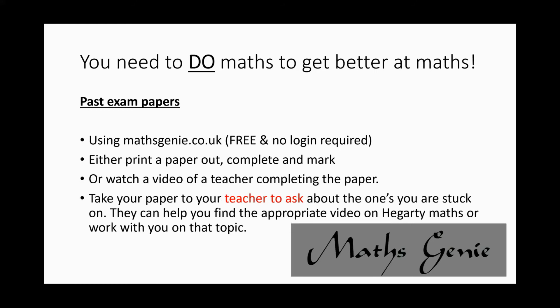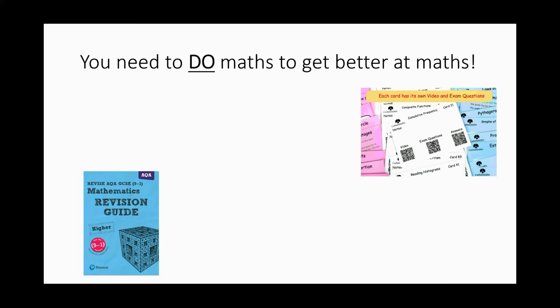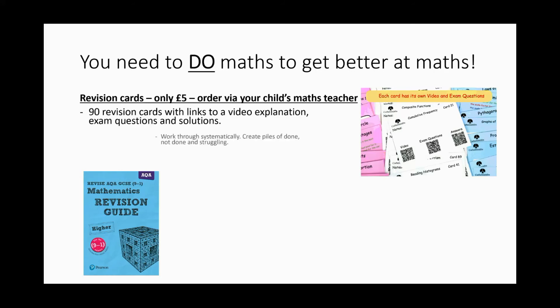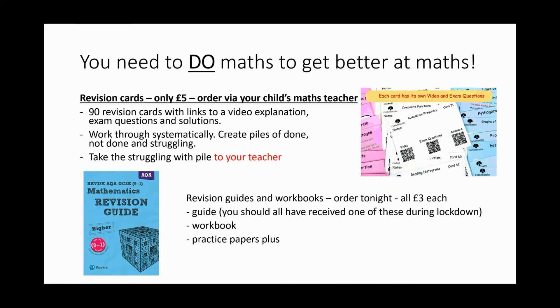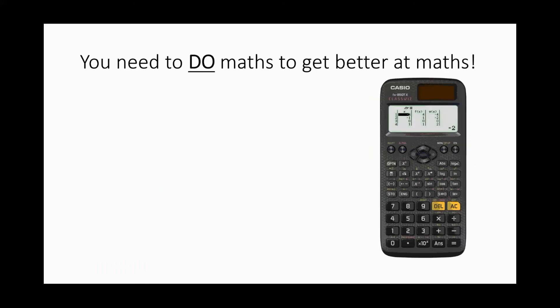For anything you're stuck on, we sell revision cards and revision guides at both higher and foundation levels — five pounds for the revision cards and three pounds for the revision guides. They should already have a revision guide given to them free of charge during lockdown. We also sell workbooks and practice paper plus books to go alongside those.